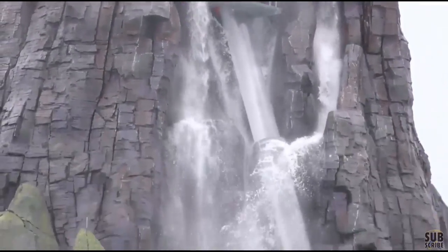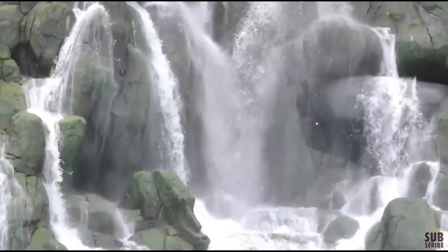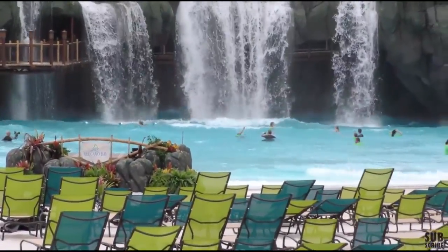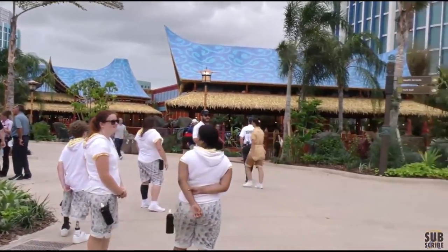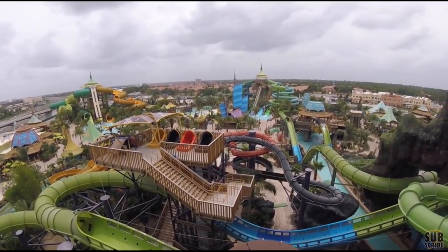Continuing on Wednesday, we posted an overview video of Volcano Bay, the water theme park at Universal Orlando Resort. You can see the very big volcano, some of the slides, the beaches, and how to use the Tapu Tapu, which is like their version of the Magic Band that helps with their virtual queue system. It seems like it's a really amazing water park and people seem to really love it.